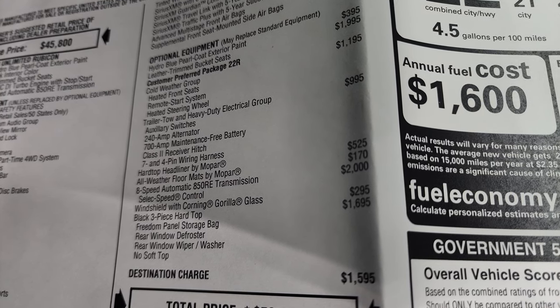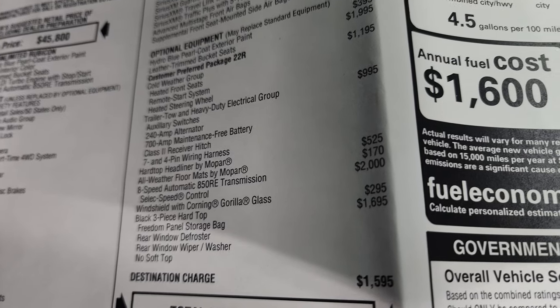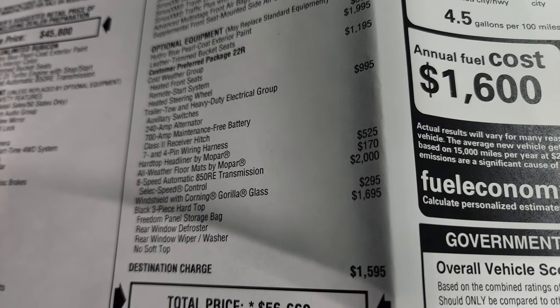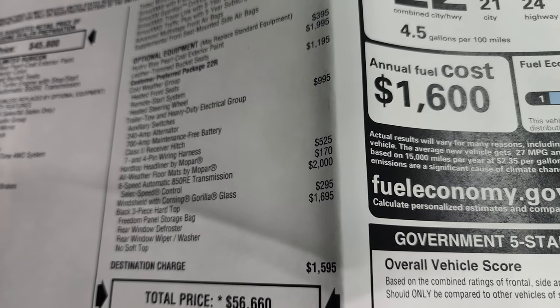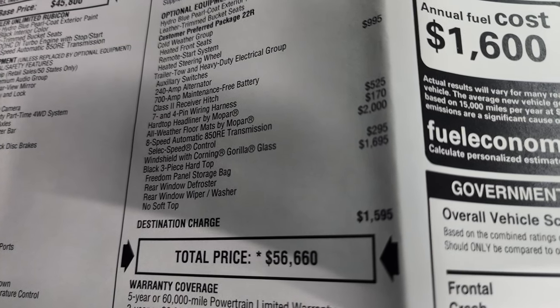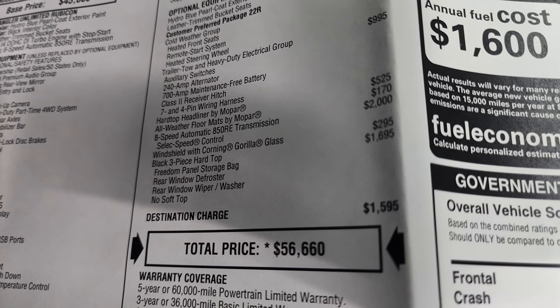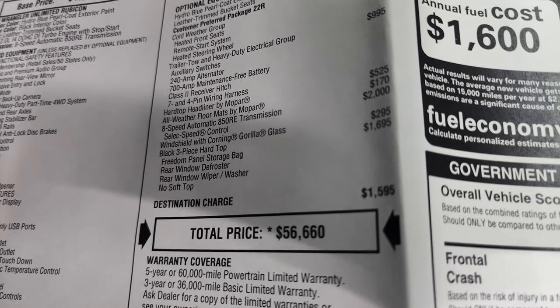The hardtop headliner by Mopar is $525, and the all-weather floor mats by Mopar are $170. The automatic transmission is $2,000, and the windshield with Corning Gorilla Glass is $295. The black three-piece hardtop is $1,695, and that comes with the Freedom Panel Storage Bag, the rear window defrost, rear window wiper washer, and no soft top.